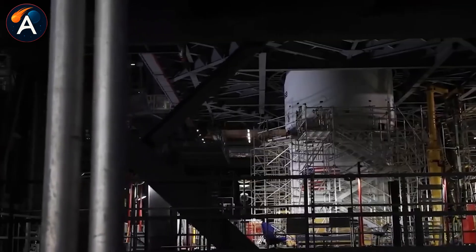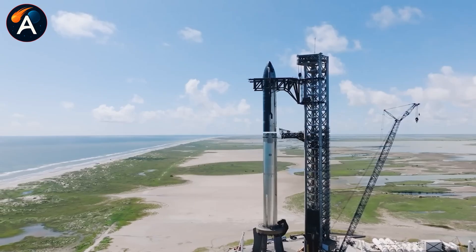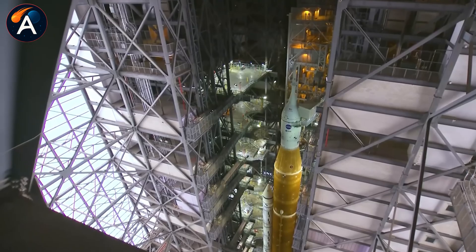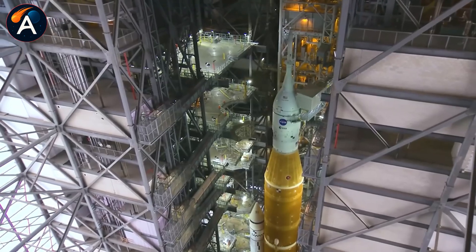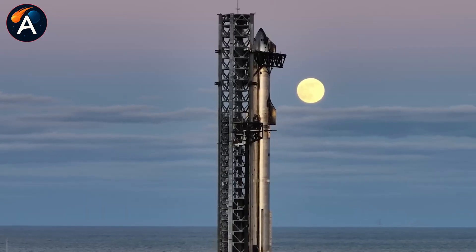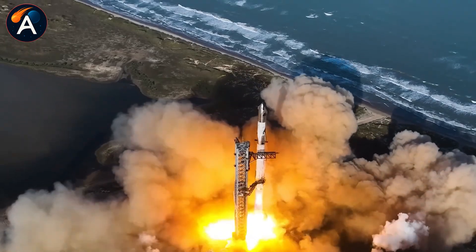Back in July 2019, Musk told Time magazine something revealing: it may literally be easier to just land Starship on the moon than try to convince NASA that we can. At the time, this sounded like typical bravado. But look at where we are now — SpaceX won the HLS contract in 2021 after NASA evaluated proposals across technical merit, cost, and management capability, with SpaceX scoring highest in all three.